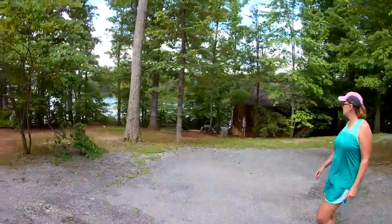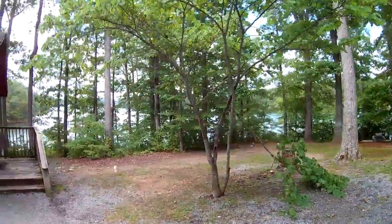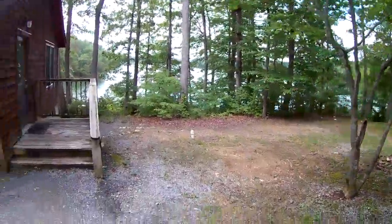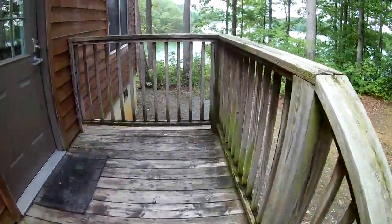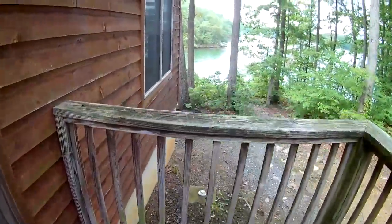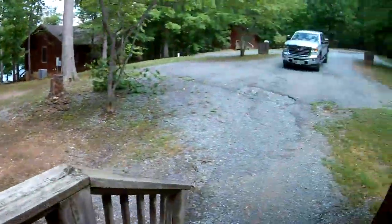You can see the view from the cabins over there — it's the lake itself. This is one of the entry decks going into the cabin. You can see through the window — there's the kitchen. And right over there is the lake, so let's go back down around and check that out.